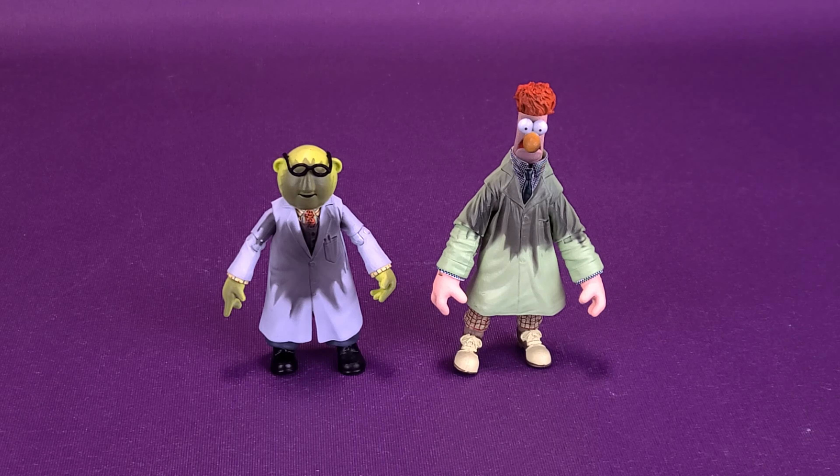Before we look at these two who've been scalded by science, let me first thank the folks over at Diamond Select that did provide this sample of the Lab Accident Bunsen, Honeydew and Beaker that we can actually have a look at in this review. This is a Previews Exclusive, released during San Diego 2021 and limited to 3,000 copies worldwide.